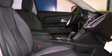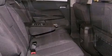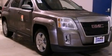Dusk sensing headlights, an anti-lock braking system, external temperature display, and the parking camera will display what's behind you as you back out of the driveway or into the perfect parallel parking spot.